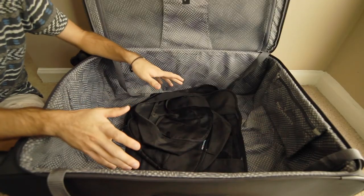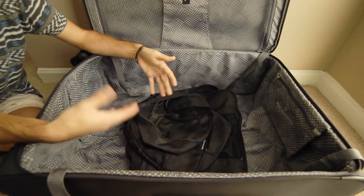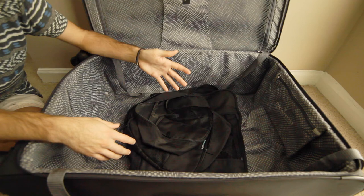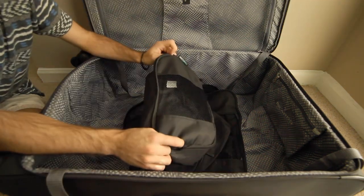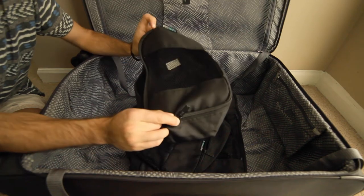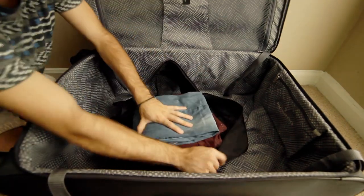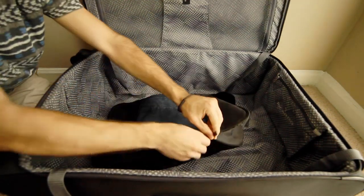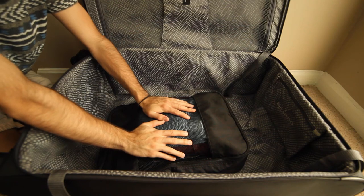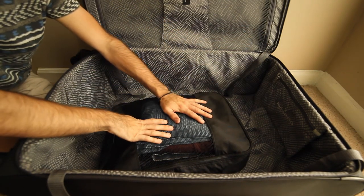Before we get started, we recommend that you get packing cubes because we've found them very useful — we've provided a link in the description. You'll be able to know where everything's at, as well as keep things separated and organized. You just stick any item inside the packing cube and zip it right up — it keeps things very organized throughout the transport process.